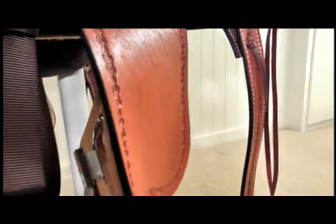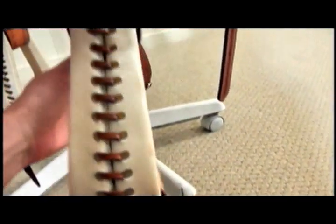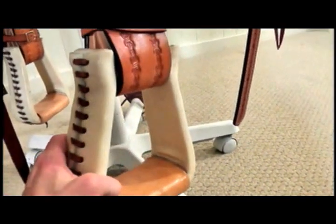On the backside of the fender, you can see the stirrup leathers — they're 3 inches wide and they've got Blevins style buckles for easy adjusting of your stirrup length. Here's a look at the stirrups: they're rawhide covered, leather laced, deep roper stirrups.